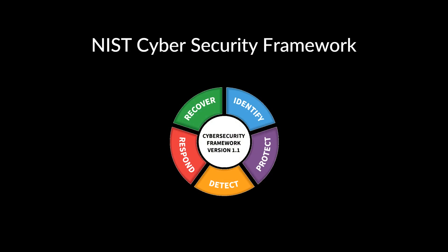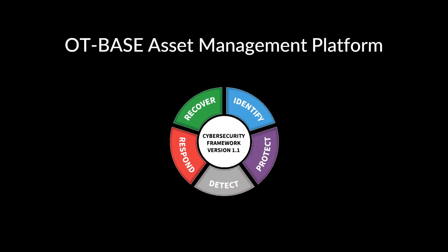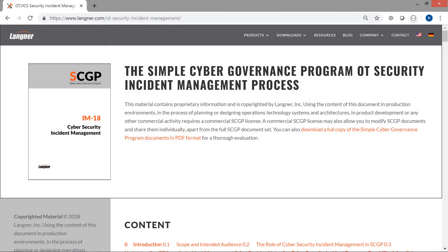Now let's take a closer look at use cases and concepts specifically associated with OT security. We can use the various functions defined in the NIST cybersecurity framework to highlight the differences between ICS detection and OT base. ICS detection products, as the name suggests, focus on detecting imagined cyber attacks. OT base, on the other hand, focuses on the other functions of the cybersecurity framework, especially on identification and protection. And there is even a well-defined incident management workflow built into OT base.